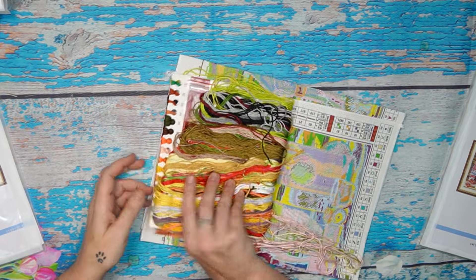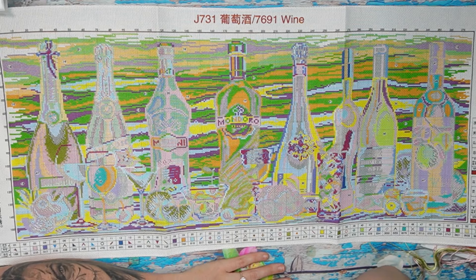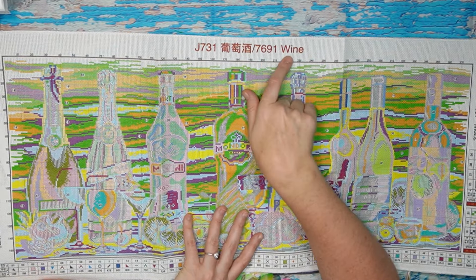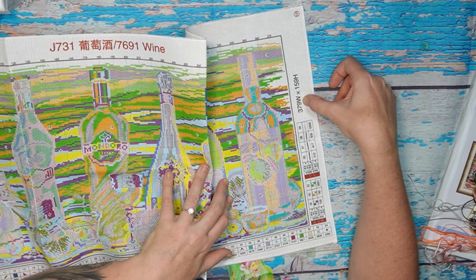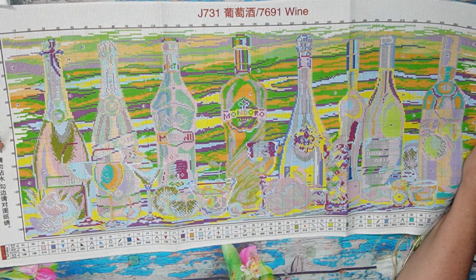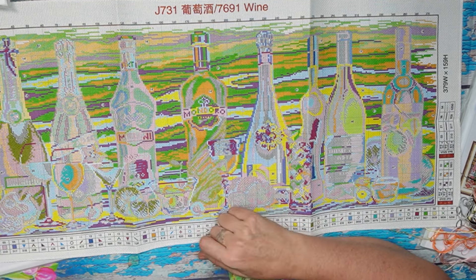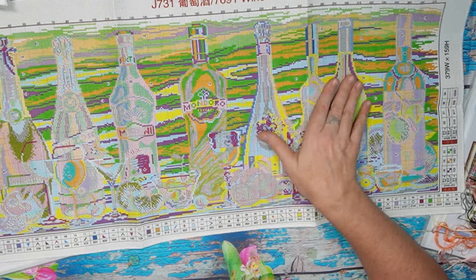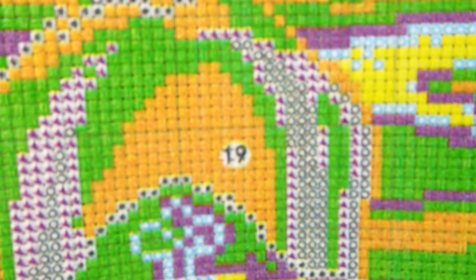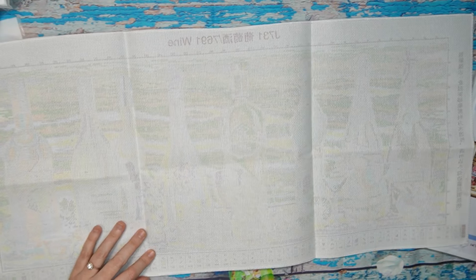The colors are peachy — very very pretty! It's a long one. It is serged all the way around for convenience. Product name is 'Wine,' 379 wide by 159 high. How easy is this? It is beautiful. All the symbols you need are printed on your aida, but with this pattern you can also follow the page on the pattern. The printing is beautiful — very fantastic product.